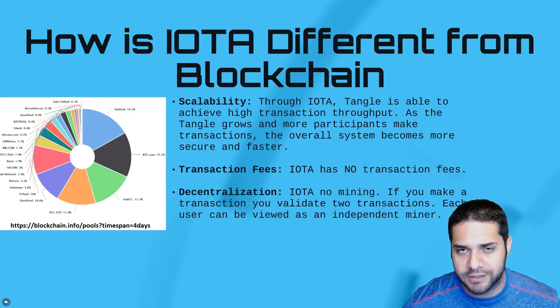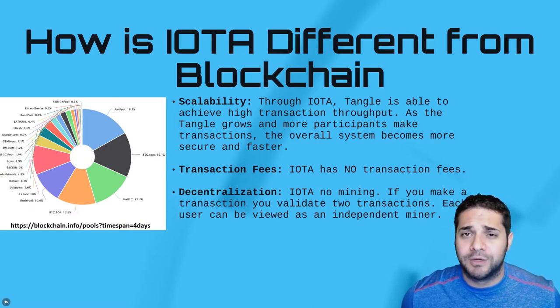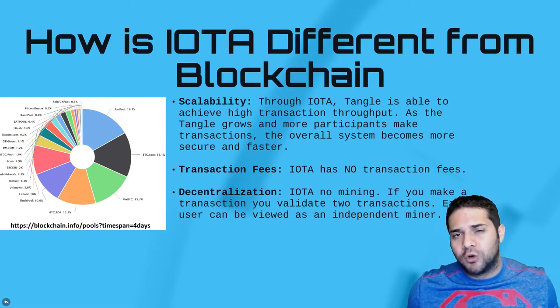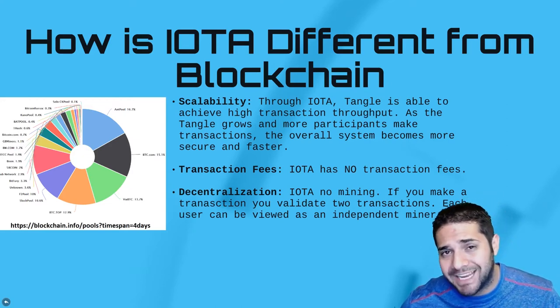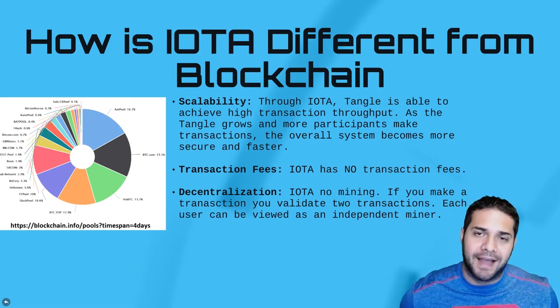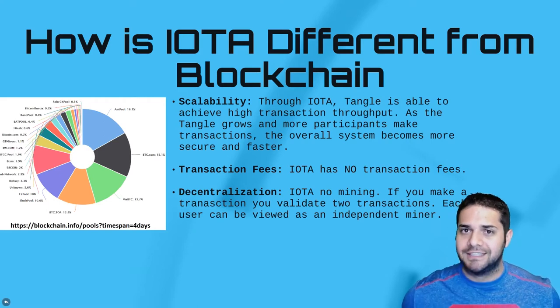Next, we have transaction fees. The biggest issue next to scalability is Bitcoin's transaction fees. Bitcoin's mean transaction fee has already hit over $1. So who's going to pay those huge fees, especially when it comes to micropayments, rendering many use cases useless? With IOTA, it's pretty simple — IOTA has no transaction fee. There are no miners to pay.